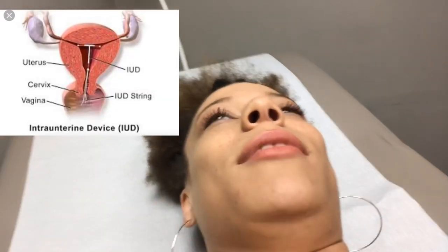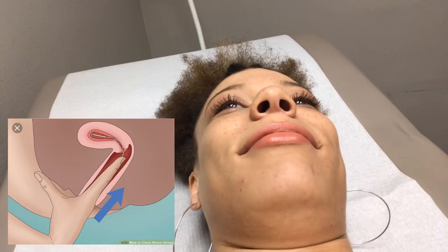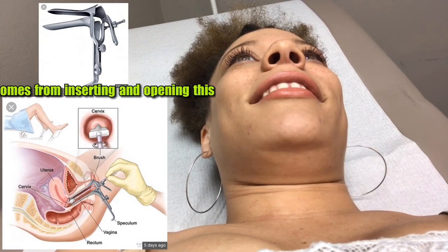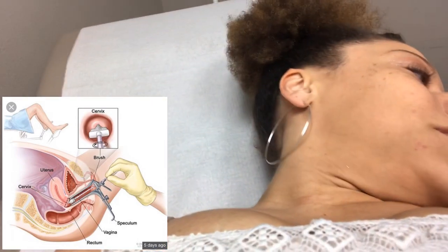Doctor: Have you felt the strings at all? Yes, I did check for them today and I've checked for them before. Doctor: Okay, and you can feel them okay? A little pressure here. Doctor: Do we do anything with the IUD itself today? No, we'll just check the string. The string is where we left it last — perfect.